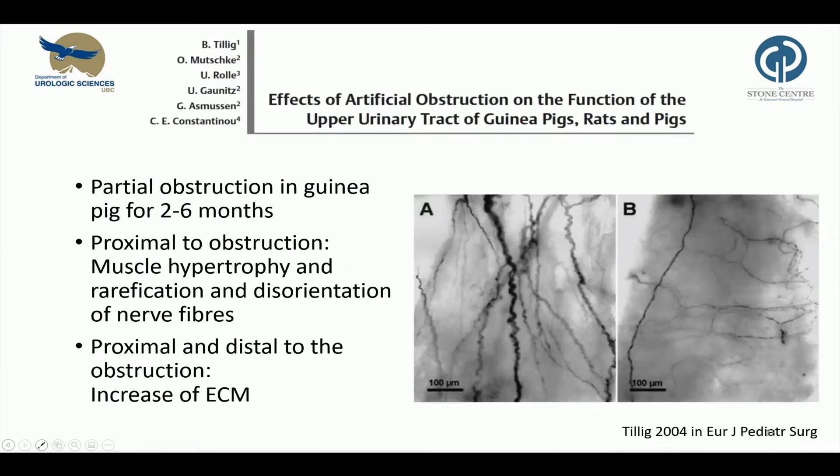This is a more recent publication that addressed histomorphological and functional changes. They induced a chronic partial obstruction in guinea pigs by transplanting the ureter into the psoas muscle for two to six months. Histological examination showed an increased thickness of the muscle layer proximal to the obstruction. The figure on the right shows nerve fibers in a normal ureter versus an ureter obstructed for six months, where there is a rarification and disorientation of nerve fibers. Interestingly, they found an increase of connective tissue proximal and distal to the obstruction, possibly associated with a local inflammatory response.